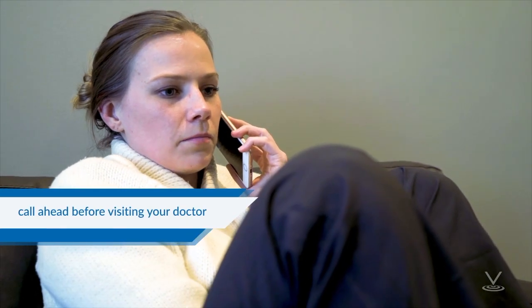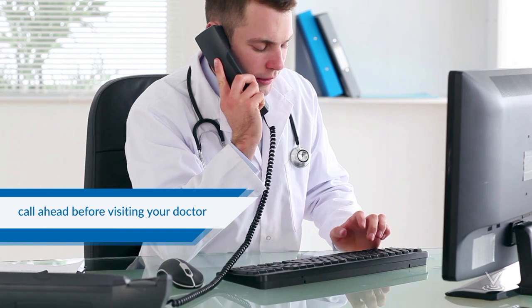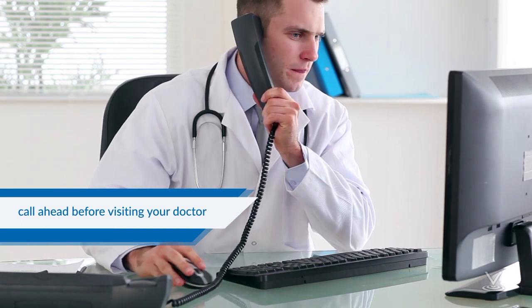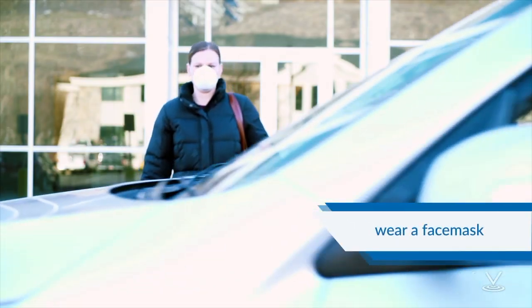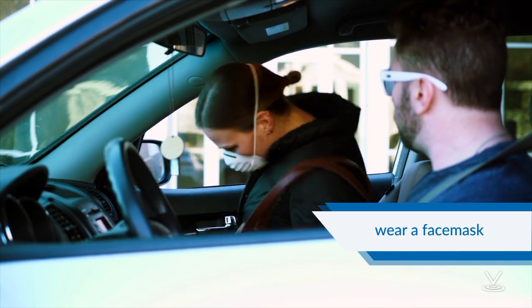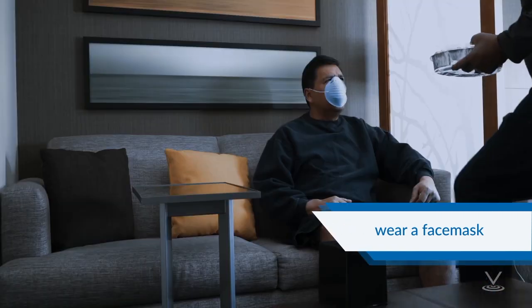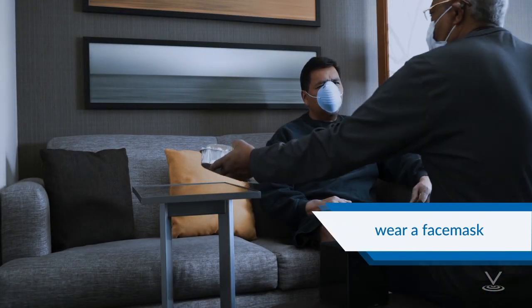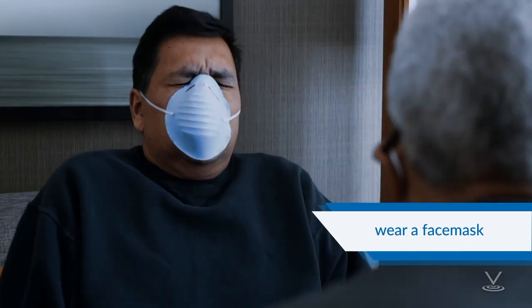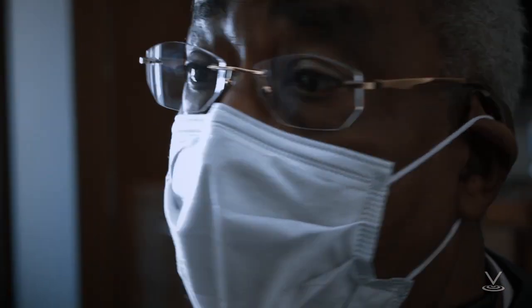Call ahead before visiting your doctor. If you have a medical appointment, call your health care provider and tell them that you have or may have COVID-19. This will help the provider's office take steps to keep other people from getting infected or exposed. You should wear a face mask when you are around other people, such as sharing a room or vehicle, and before you enter a health care provider's office. If you're not able to wear a face mask — for example, because it causes trouble breathing — then people who live with you should not stay in the same room with you, or they should wear a face mask if they enter your room.